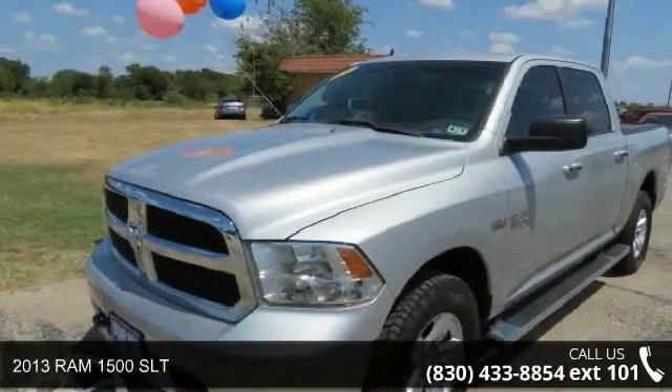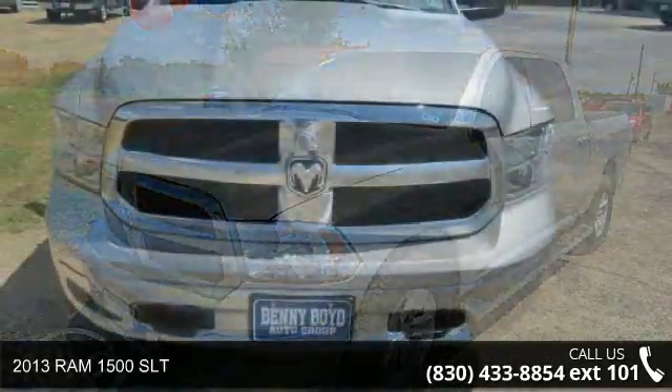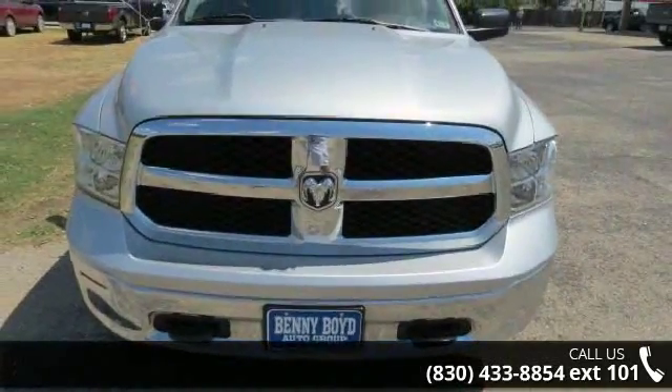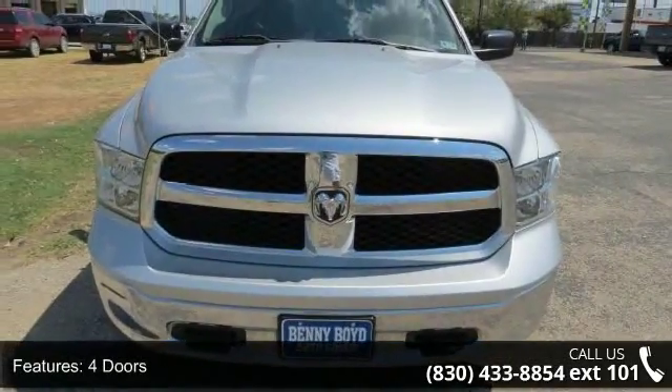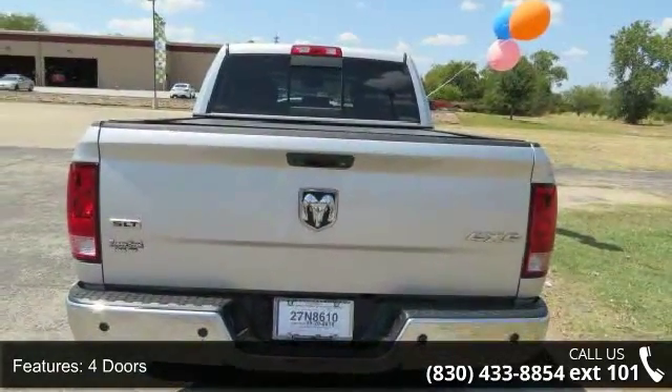Presenting the 2013 RAM 1500 SLT. If you are looking for an automobile with great features, look no further. This vehicle comes with a reliable 8-cylinder engine, connected to a smooth shifting automatic transmission.